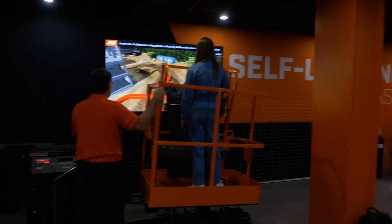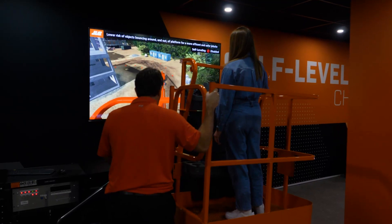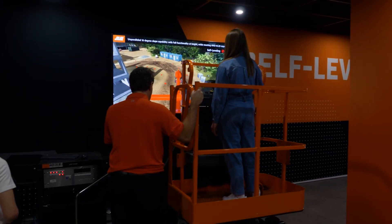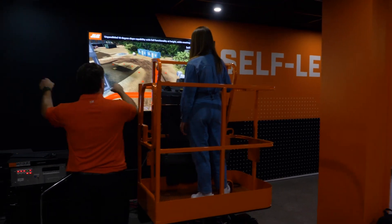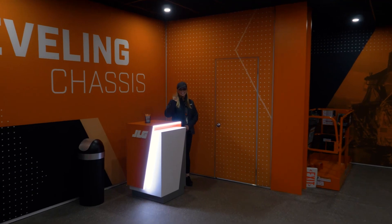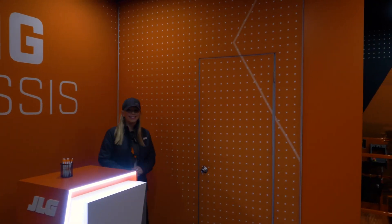To my right we have our self-leveling technology virtual reality experience, where people can see how that new technology being demoed outside actually feels when you're up in the platform of the basket. And if you're really lucky — where you see Rachel back here to my right — if you sign an NDA, you can go in this room and see what the far future of access looks like.